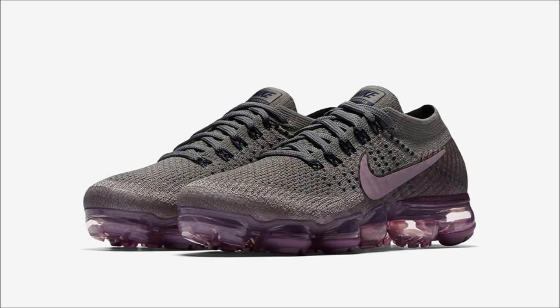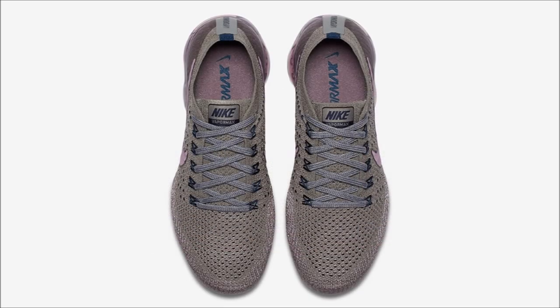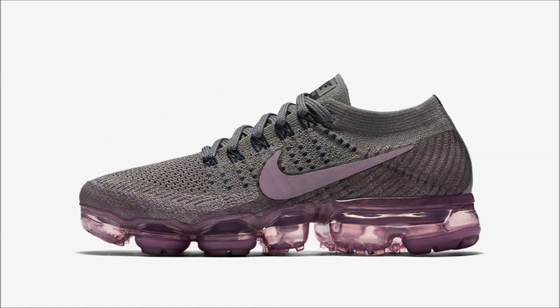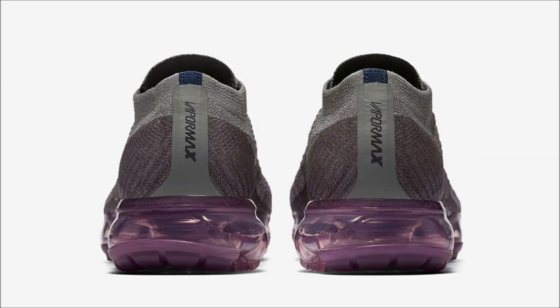That last pair was for the men, and dropping alongside the Cargo Khaki we have a pair for the ladies: the Nike Lab Air VaporMax T-Berry. Since these are both Nike Lab drops, they will release in limited quantities and I'm pretty sure they're going to sell out. For this pair, Nike Lab chose a college navy, taupe gray, and T-Berry colorway, with T-Berry hitting the Nike Swoosh branding and VaporMax bubble. These drop on June 20th with a retail price of $190.